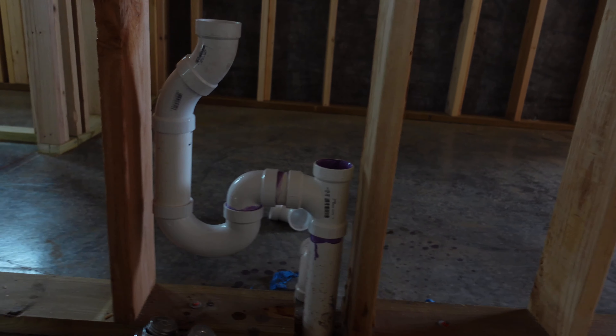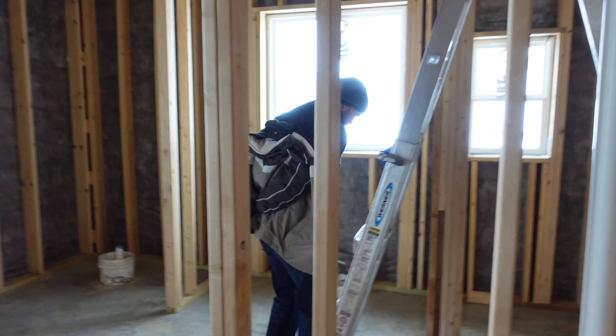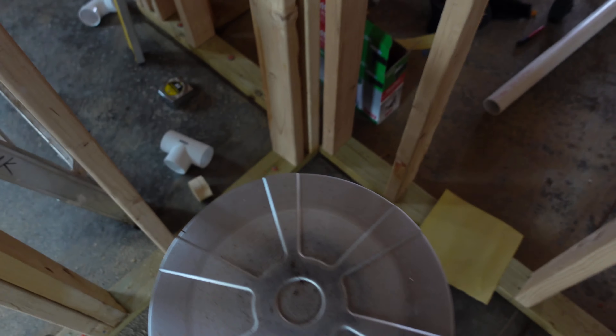I'm working on the washer here. Already got this bad boy put in place, got my P-trap — boom boom boom. Also got heat. Get yourself one of these heaters, it's cold out here folks. Ben is taking off his coat making me look like a big old sissy. The heater works, but it's all going up into the ceiling. When you're standing right above it, it works great.